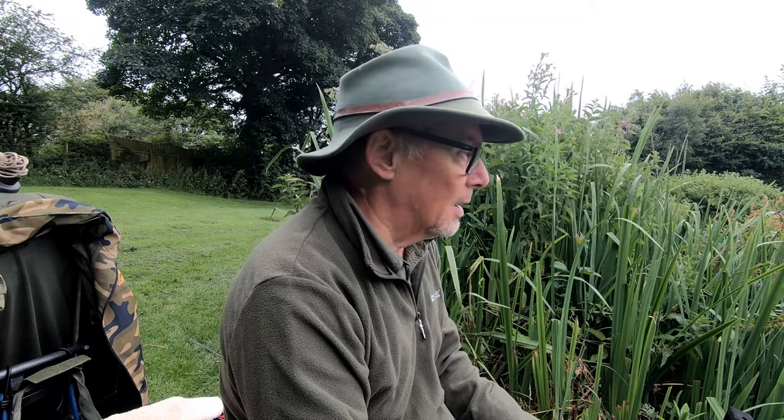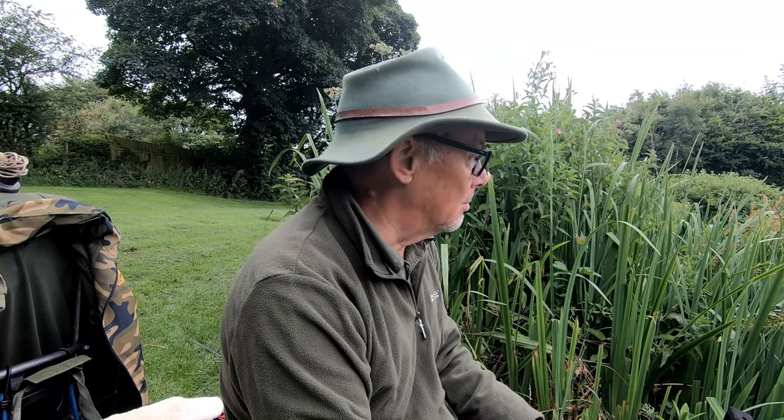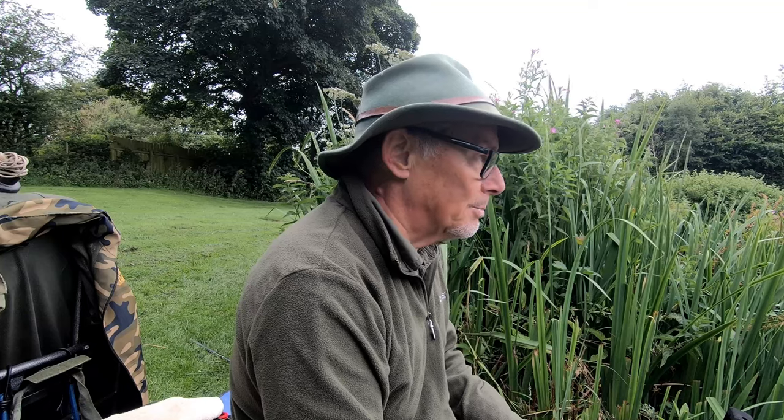Those of you that follow the channel will know that my first love as far as fishing is concerned is my winter pike fishing. I fish for just about anything else during the summer, but my two favourite summer fish are the tench and crucian carp. Because I'm a bit restricted up here in the northeast as to waters that have got decent crucians, I thought I'd come and have a look and see what size of crucian carp are actually in here. The other reason is a practical one — it's only a short walk from the car park, and in my current state of mobility that was kind of the difference between fishing and not fishing.